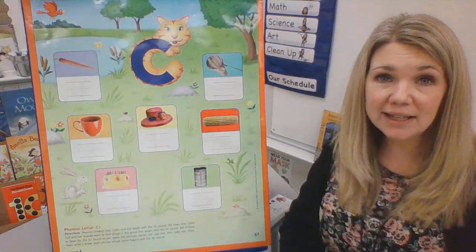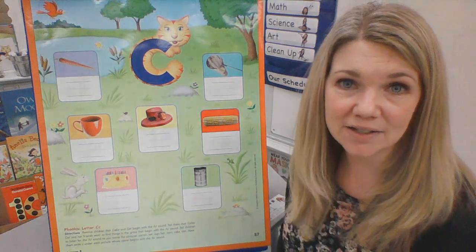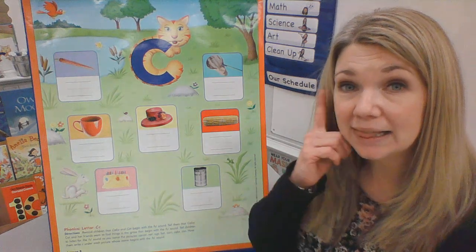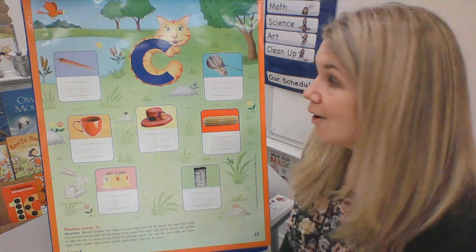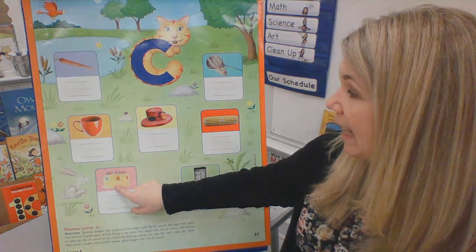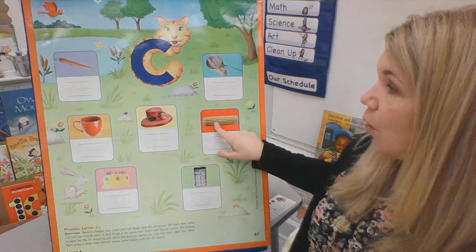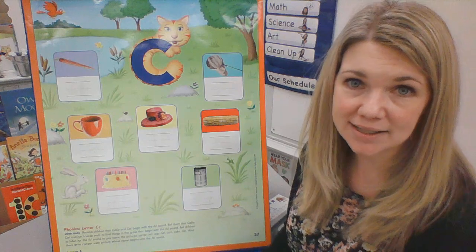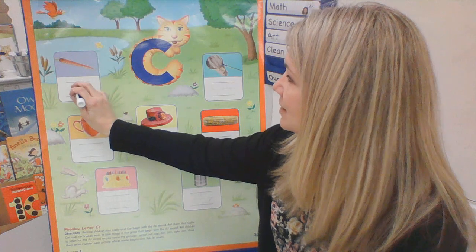This week we were looking at the letter C. What sound does the letter C make? C. I'm going to say the words of these pictures — I want you to be listening for the beginning sound of C. I have a carrot, cup, cake, hat, net, corn, can. What sound do you hear at the beginning of carrot? C. And what letter makes that sound? The letter C. What sound do you hear at the beginning of cup? C. And what letter makes that sound? The letter C.